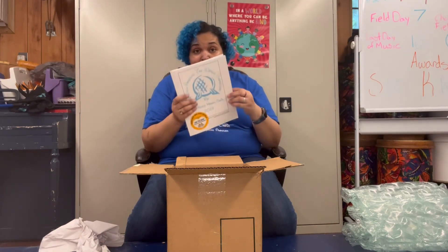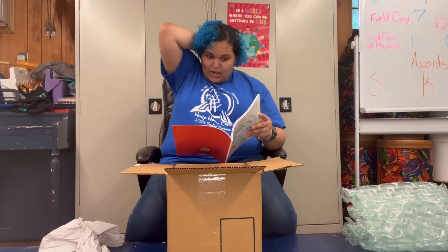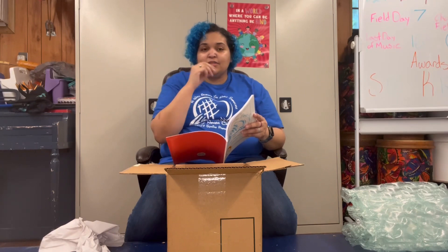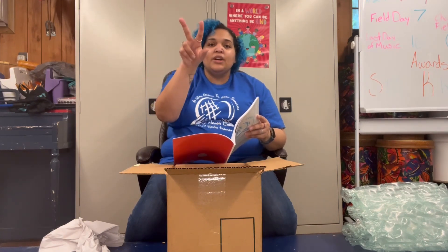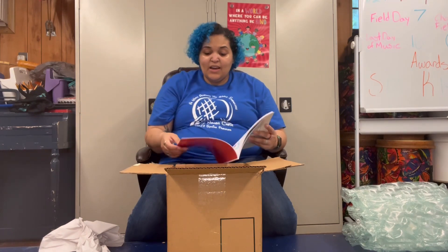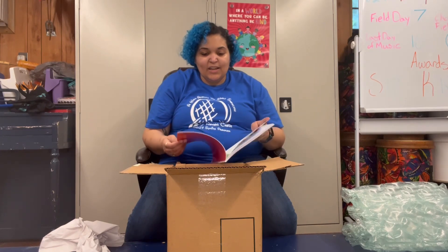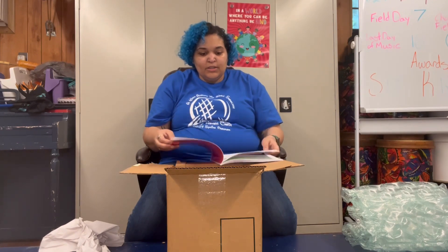We have a 'Meet the Authors' section that I put together. I got pictures of all of my kids — one kid did a fact, one kid did statistics, and one kid did a fun fact for each country. Their pictures are next to each other along with the flag of whatever country they worked on and their names. I didn't tell the kids I was doing that!